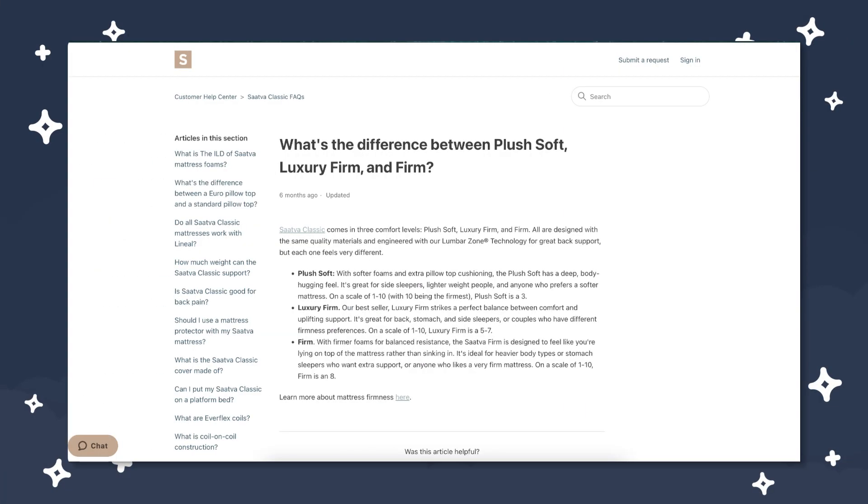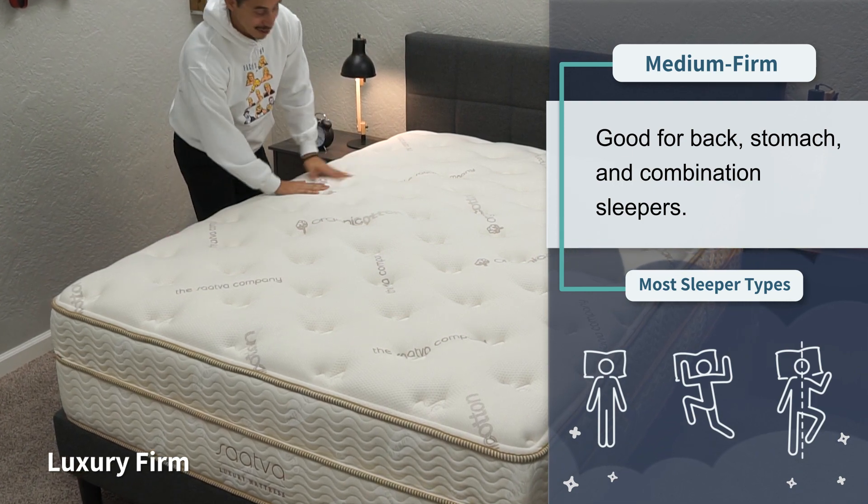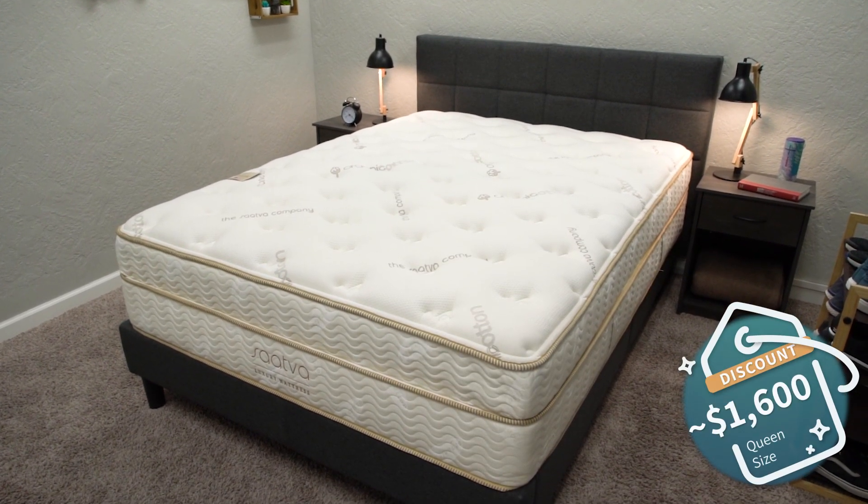All of that adds up to give the Saatva more of a traditional inner spring feel. If you've ever slept on a bed in a fancy hotel that you really enjoyed, it might feel something like that — bouncy, springy, but also nice and fluffy and cloud-like. In terms of firmness, this bed is available in three options: plush soft, luxury firm, or firm. We usually recommend most people steer toward the luxury firm, since it's right around a medium firm on our firmness scale and works for all sleeper types. As of when I'm recording this, you should be able to pick it up after discount for around the $1,600 mark. It's a really luxurious option we wouldn't be surprised to find in a five-star hotel.